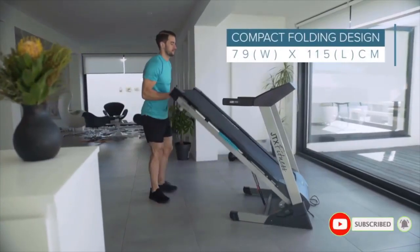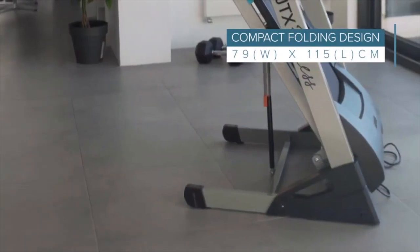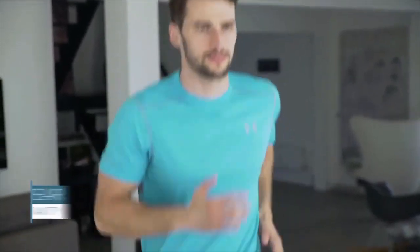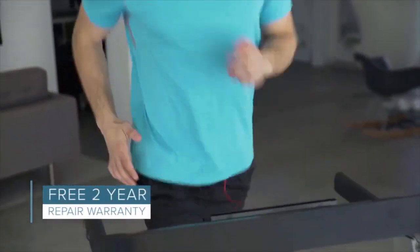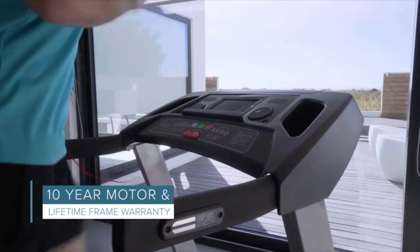The JTX Sprint 5 quickly folds and auto-locks, and can also be wheeled away for easy storage. For peace of mind, we offer a free two-year in-home repair warranty, a 10-year motor warranty, and a lifetime frame warranty.